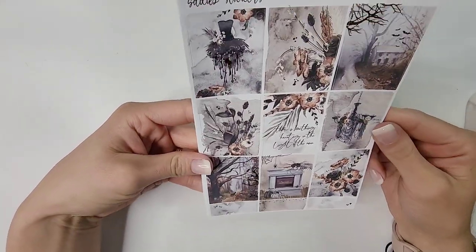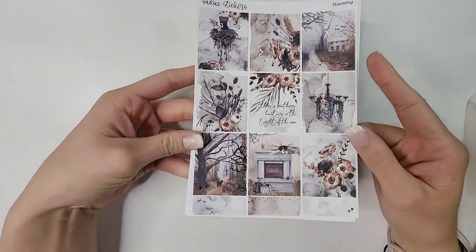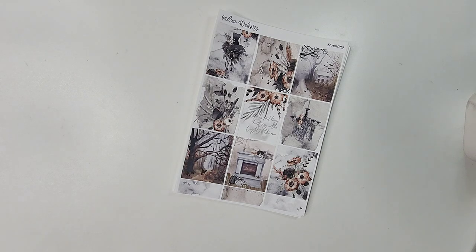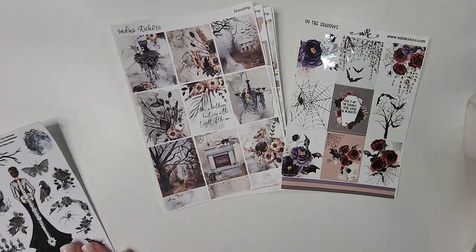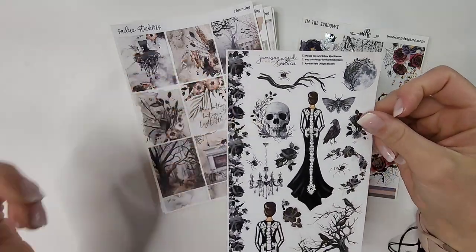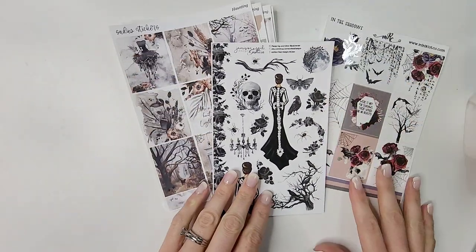I am so stinking excited about this — this is my other Halloween kit. It's called 'Haunting' and I am so obsessed with it. Look at how gorgeous it is. Actually, now that we're here, let me show y'all — these are my two Halloween kits. And do you remember at the beginning when I said this doll from Gothica would match both of them? I just cannot.